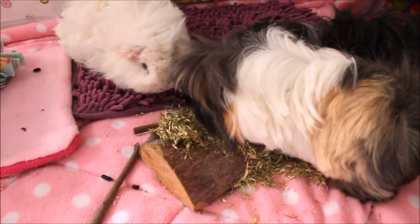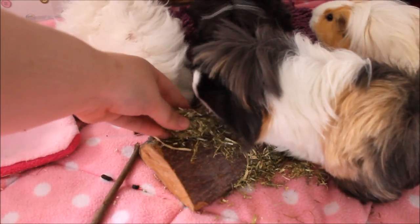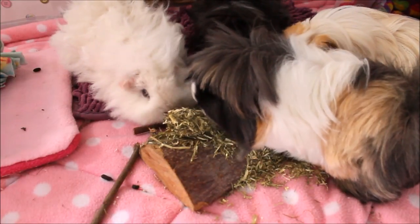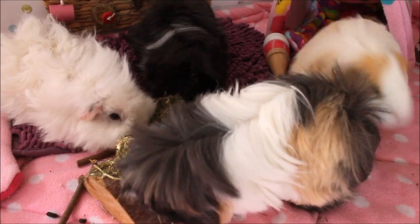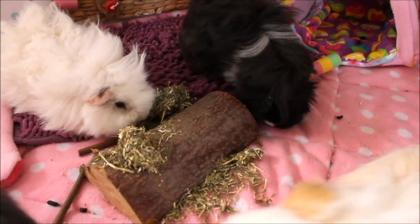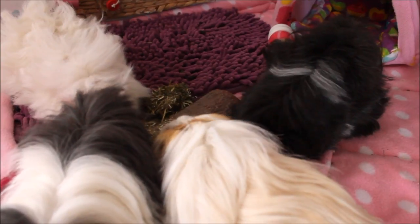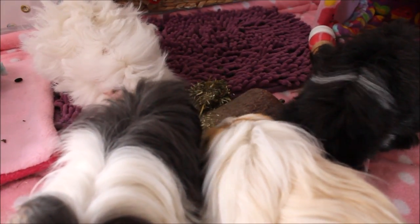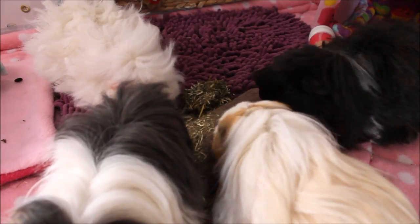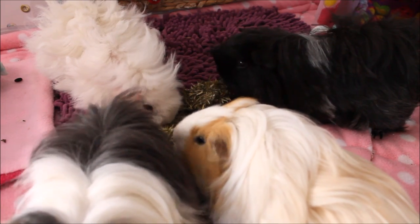The guinea pigs are clearly very interested in the hay roll - Charlotte takes it as a sure sign they like it, with Finn also coming over. It was definitely a hit. She wraps up saying she's very impressed and happy with her purchases, and thanks viewers for watching.